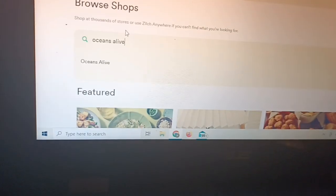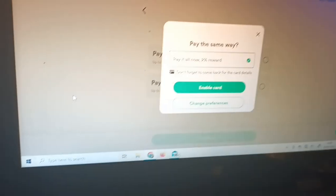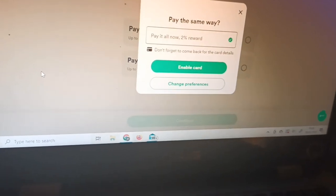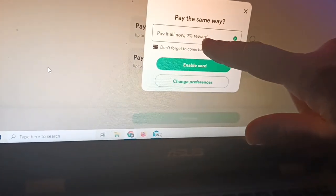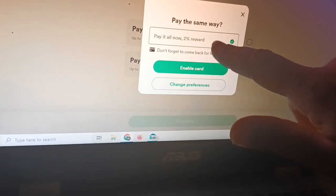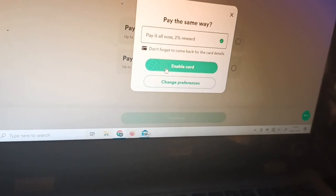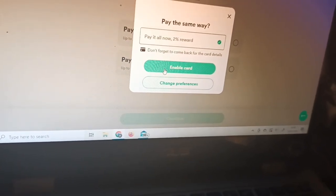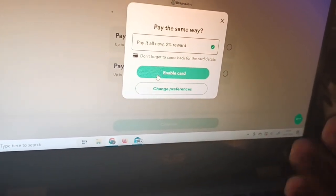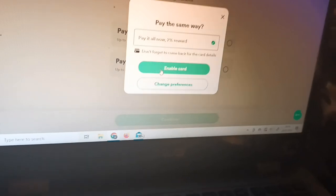You just find whatever you need, click on it, and it'll give you the option. Because I never use the Buy Now, Pay Later, it's preset. So mine is preset to earn the reward. Oceans Alive is offering 2% reward. You just enable your card. Once you set up an account on Zilch, you'll add your normal debit card, and then you'll pay through Zilch but it'll come off your debit card.